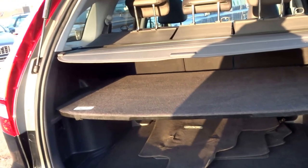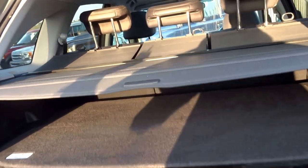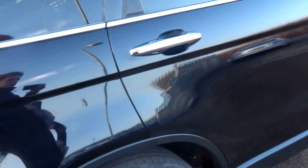It's got quite an interesting boot with two levels to it, also a roller blind. The condition is very good indeed.